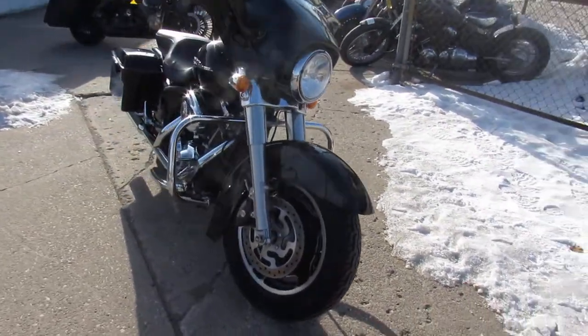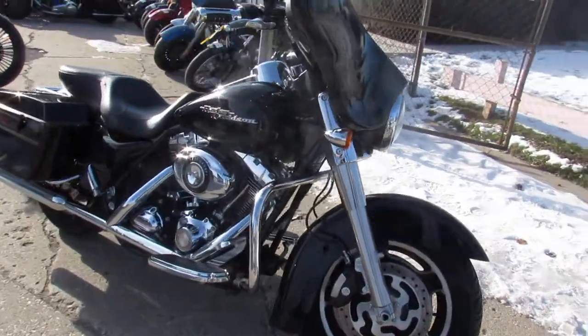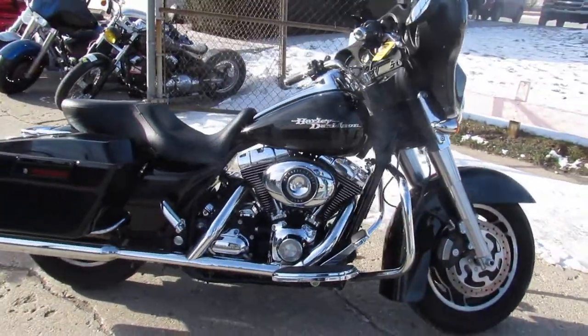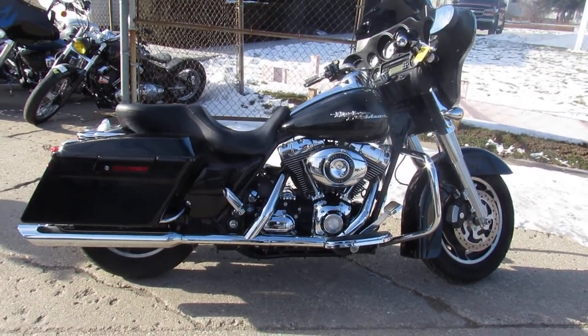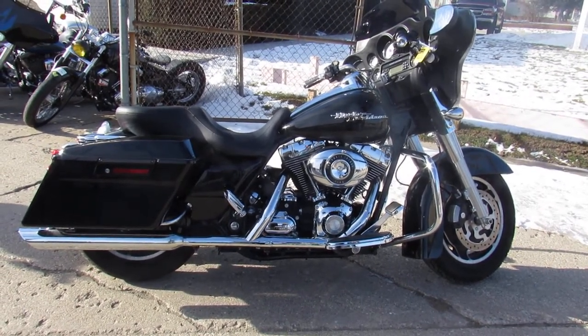There is a warranty available, so you guys can buy it with confidence — great bike for the money. Keep an eye on our website. We've got out-of-state financing, nationwide shipping. Call today and you can ride today — ApprovalPowersports.com.